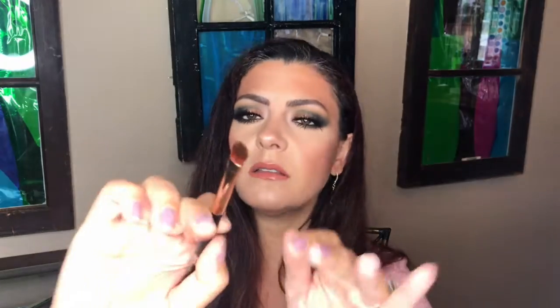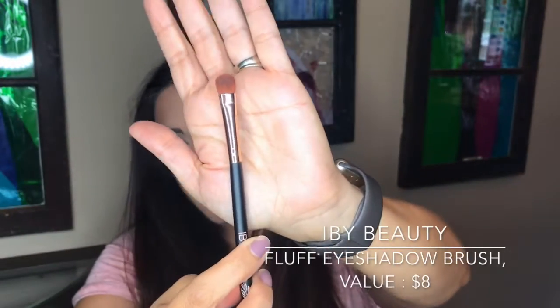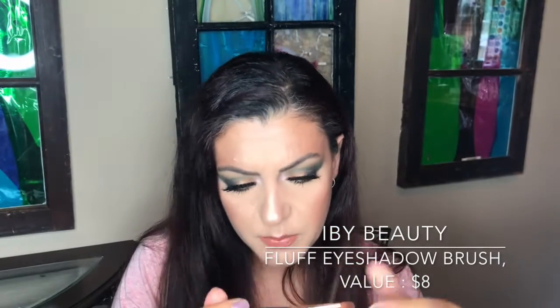Next I have H2O Plus Beauty — this is the Oasis Ultra Hydrating Cream, a day-and-night moisturizer. I'm looking forward to trying this out. And the last item is a brush by IBY Beauty — looks like maybe an eyeshadow packing brush. So I technically have three full-size items in this bag, which is pretty cool.